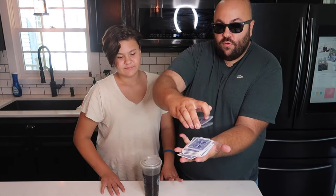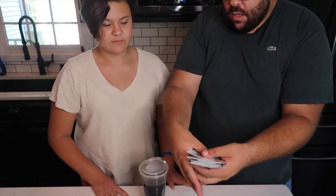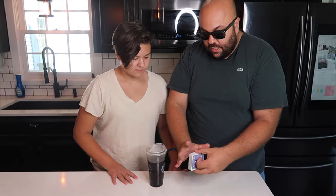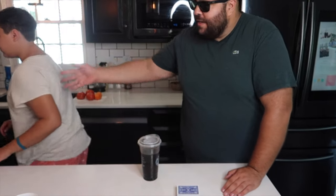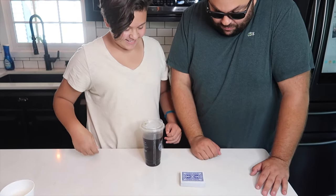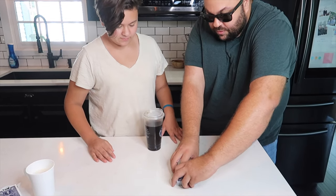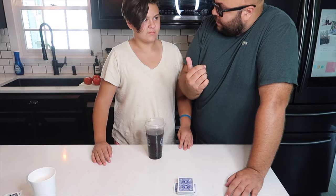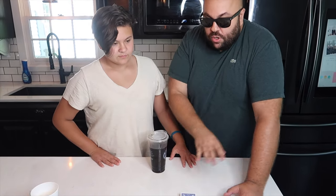I'll have you pick any card from the deck. You can see they're all different cards — they're not all the same card. So you're just going to cut the cards anywhere you want. You just cut them in half, wherever you want. We're going to put the rest of the cards on top. Do you know how many cards are in the deck? It's 52. So you could have cut anywhere.